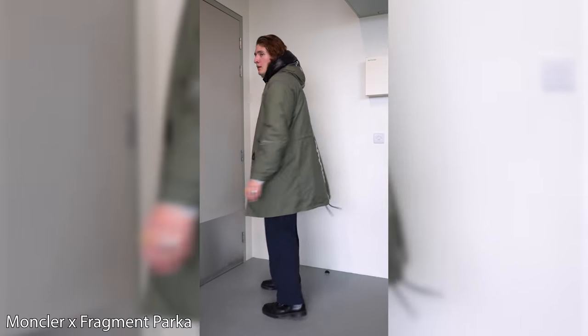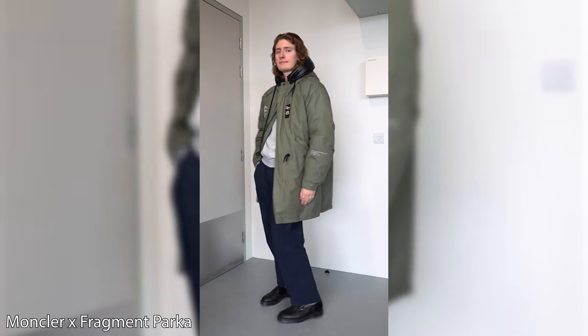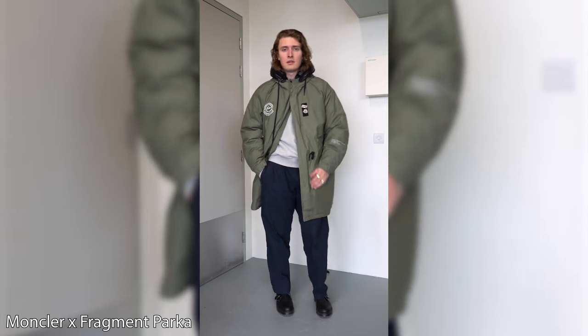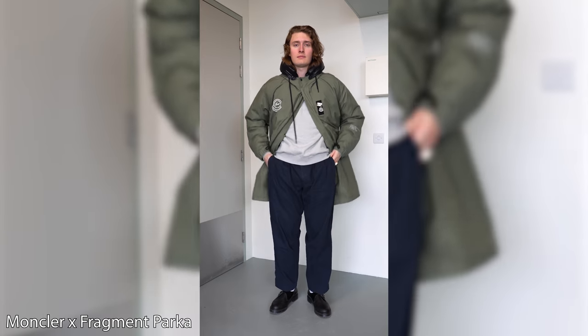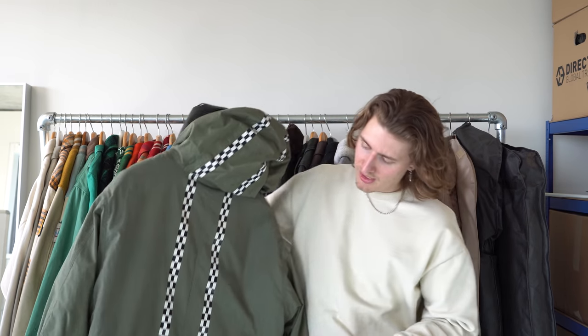Moncler and Fragment had a collaboration about a year and a half ago. They worked with influencers to promote the brand and collaboration and sent this to me. Retail on these was about £1,850. It's absolutely massive and great for winter.